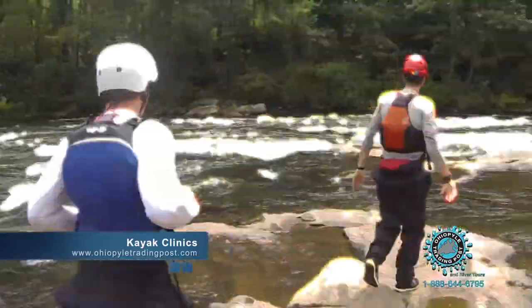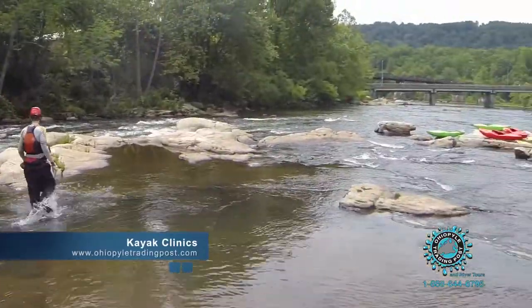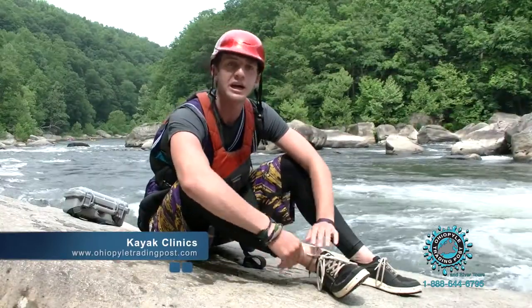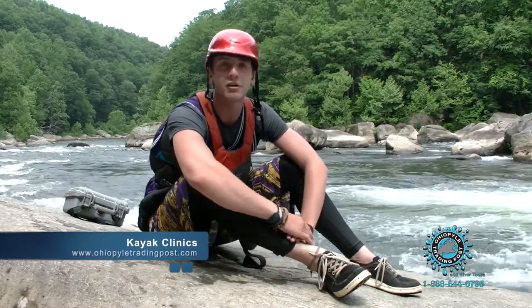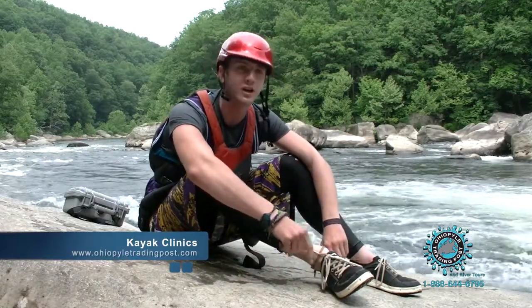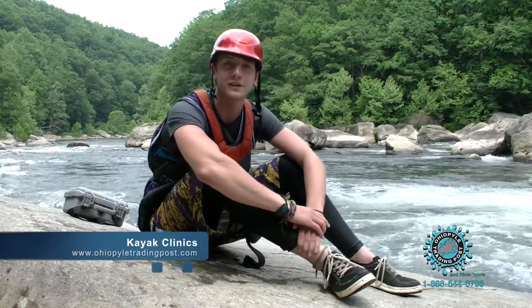We're really trying to capture the full package and get you suited and ready for action. We also do scouting from the middle of the shore, looking at lines on either side, so you get a really good review — it's the perfect spot for it. Then we like to end our day spending the last half hour or so on goals, a good way to sum it all up. All that hip flex practice and boat control gets applied. Then you head back to the shop, and that was your day with the Ohio Pile Trading Post kayak lessons.